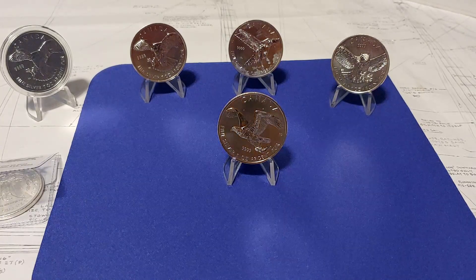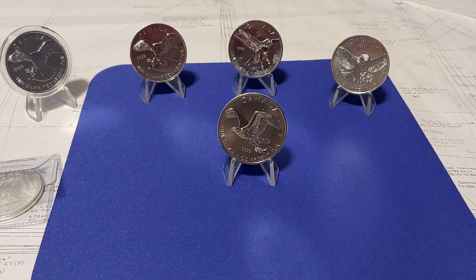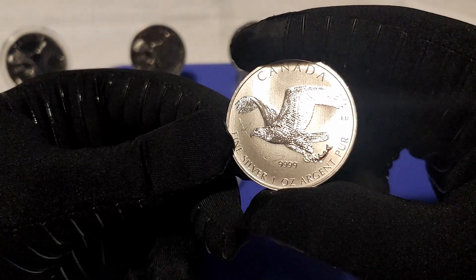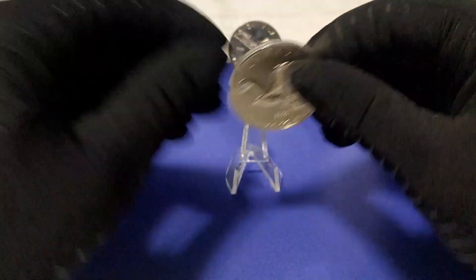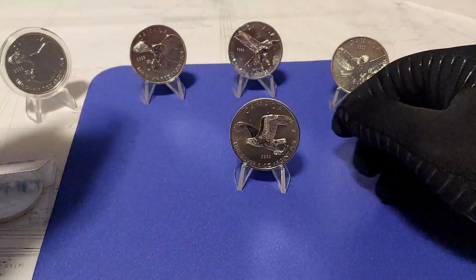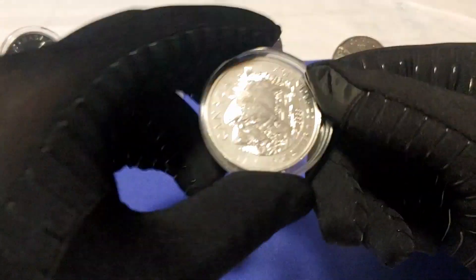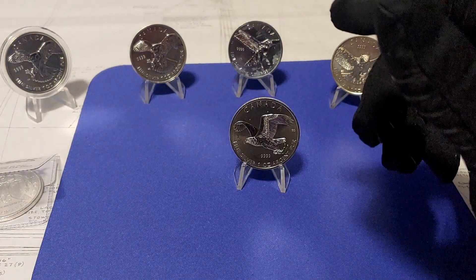Birds of Prey series complete! There were four altogether, but the Bald Eagle was the hardest to come by. I could have purchased it on eBay — that's usually a last resort — but there were no good pictures of the coin provided. So I went with a trusted online dealer and had the Bald Eagle set up for alerts when it came in. As many of you probably already know, these older Canadian Silver Coins are prone to milk spotting, as you will see.